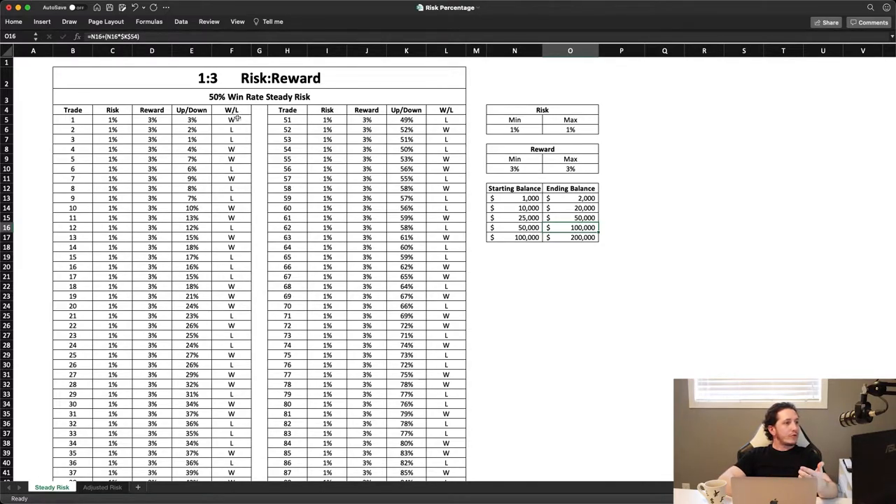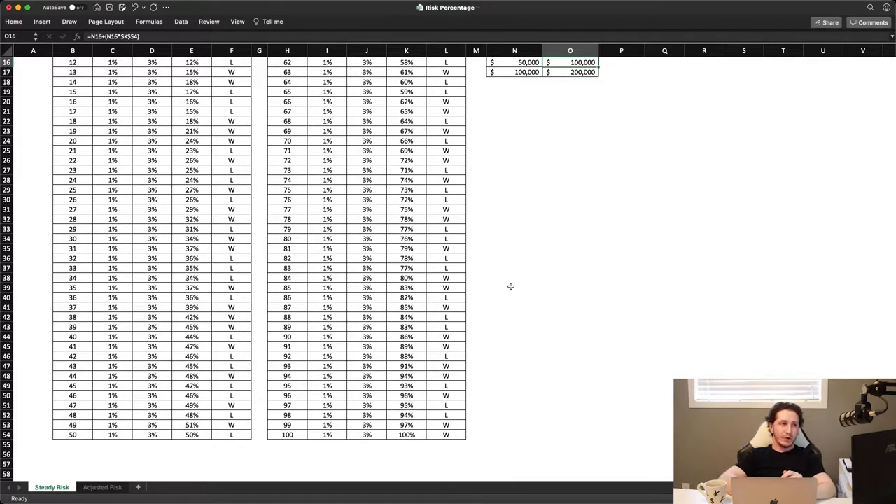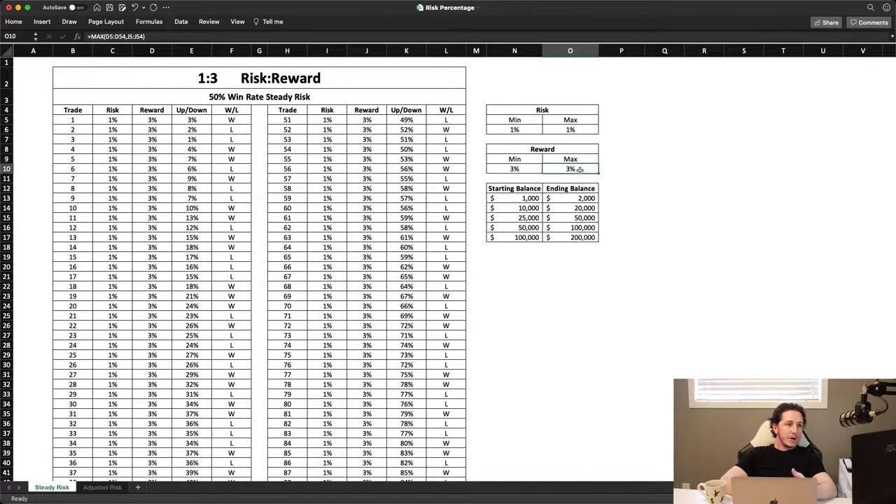We have a random distribution of wins and losses, and throughout it we took a hundred trades. Using one percent risk and three percent reward, we ended up making a hundred percent return over the course of a hundred trades. Our max reward was three percent, minimum reward three percent, max risk one percent, minimum risk one percent. So if you had a thousand dollar account, you'd double it to two thousand; a ten thousand account becomes twenty thousand; and a hundred thousand dollar account would become two hundred thousand.